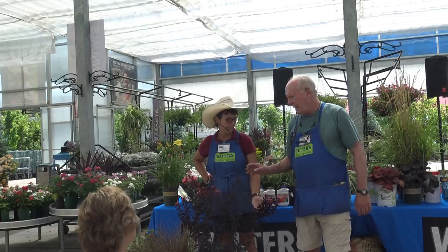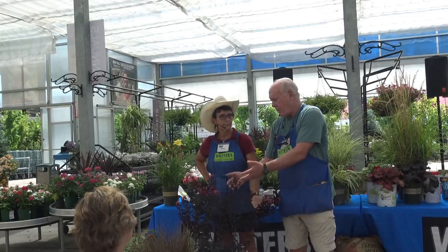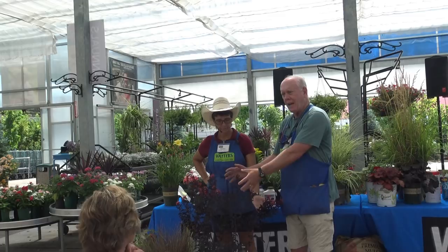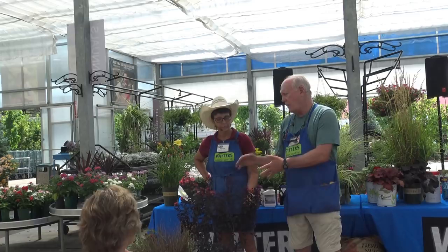I have a pink dwarf crepe myrtle in my yard at about this height, and one day it just had a massive flush of flowers — almost overnight after the right conditions — and it'll keep doing that all summer. It's a great addition for your yard, but be aware that it's going to be later in the season before you really see the flowers.